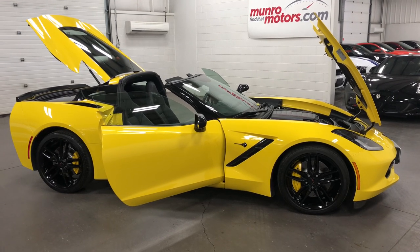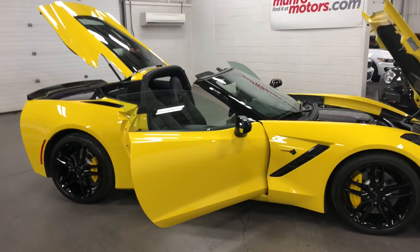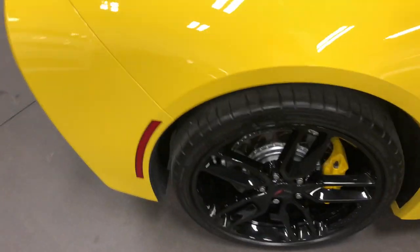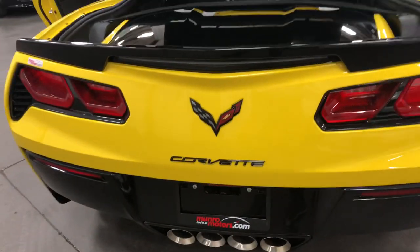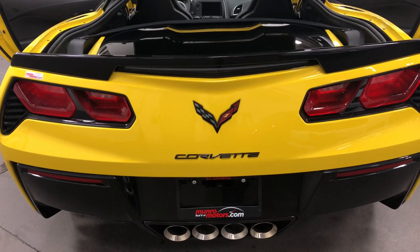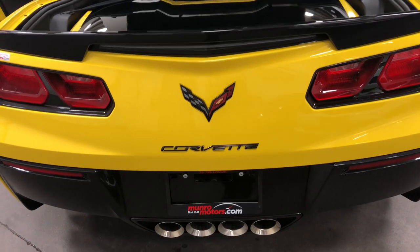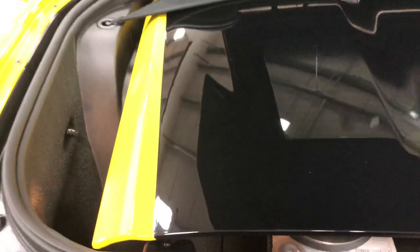Welcome to monroemotors.com. Here we have a 2017 Chevrolet Corvette Z51 2LT, factory navigation, blacked out wheels. Let's start back here at the trunk. It's a beautiful car. That velocity yellow looks really great when you get the carbon flash emblem package, which turns all the emblems black. The black against that yellow is a striking combination. The roof has a two-tone edge on it, which is a good look for this car.